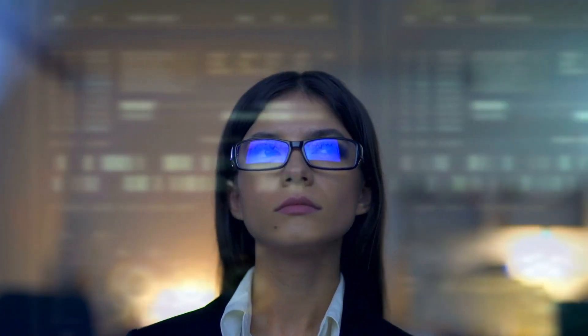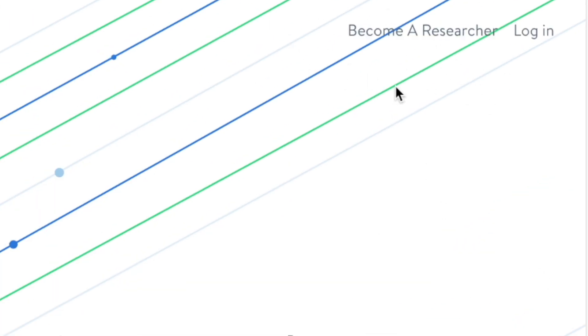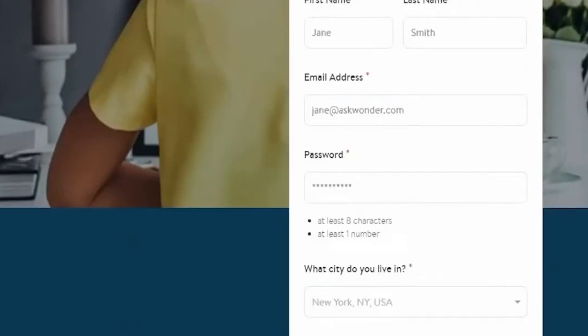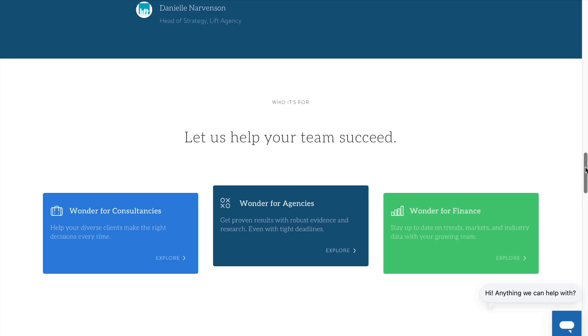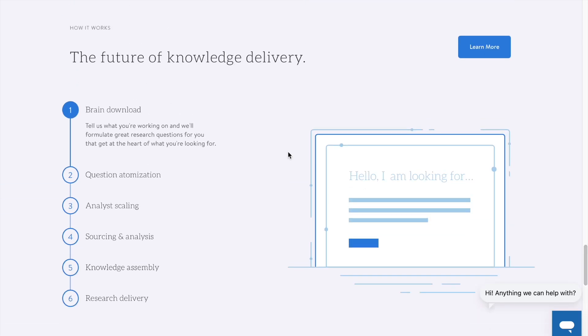Let's get started on creating your askwonder.com account. You must complete all the steps demonstrated here to validate your account. The first step is to click on the 'Become an Analyst' button in the top right-hand corner of the website. You'll be redirected to another page where you enter your basic information, then click 'I am not a robot' to agree to the terms and conditions. This process takes less than 30 seconds and your account is completely free — you are not required to pay anything. After creating your account, navigate to the 'How It Works' section to learn how to start making money.